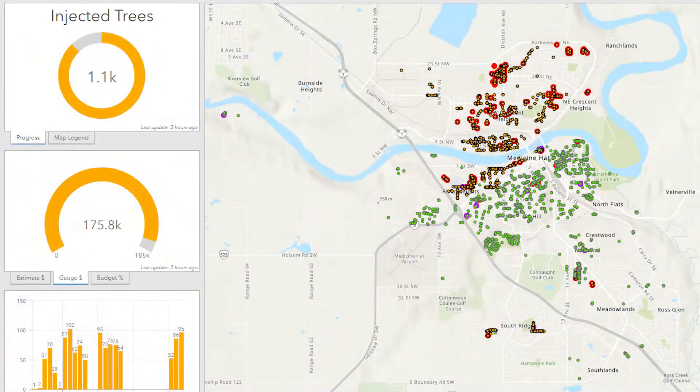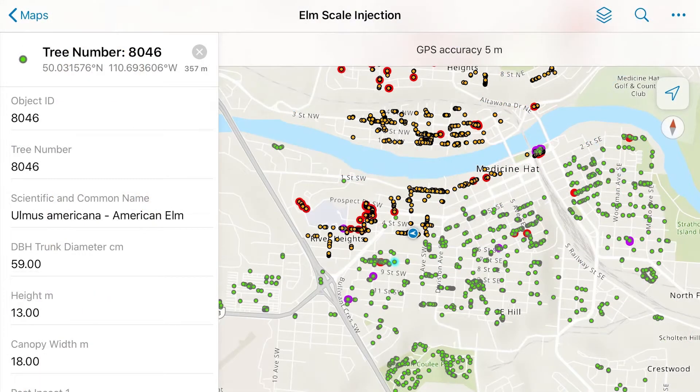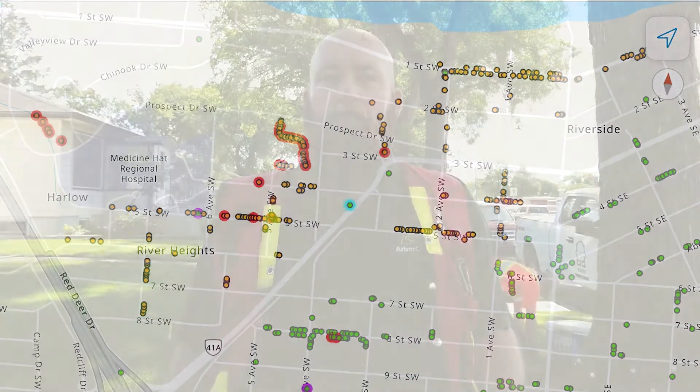We could not do this project as a department without corporate GIS's help. We now know where our elm trees are in the city and we can plan our work accordingly. This is the first project we've worked on where we have such a comprehensive tree inventory on a GIS platform.